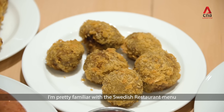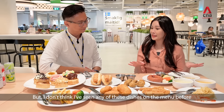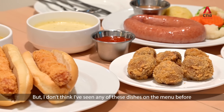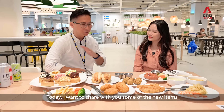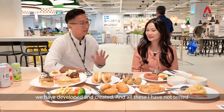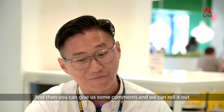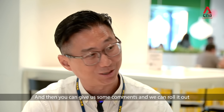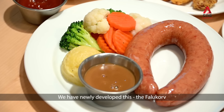I'm pretty familiar with the Swedish restaurant menu, but I don't think I've seen any of these dishes before. Today, we want to share some of the new items we have developed and created. These I have not even tested myself, so it is live and real. You can give me your comments and then we can roll it out accordingly. We have a newly developed item called the Falukorv.